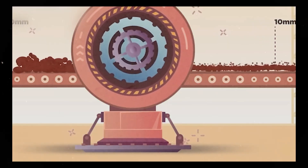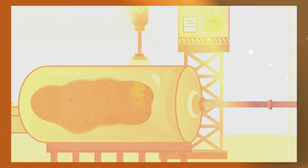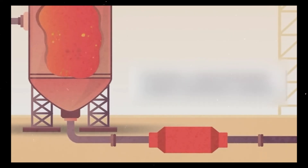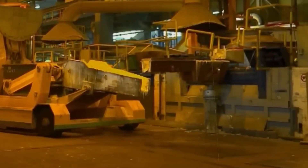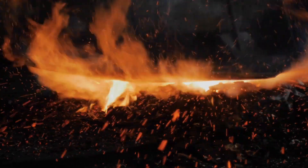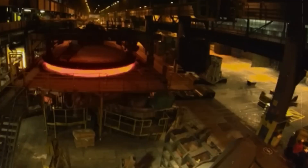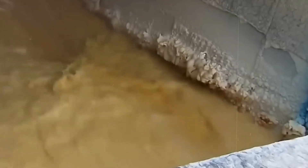The journey from raw bauxite to pure aluminum oxide involves a fascinating process known as the Bayer process. The bauxite ore is first crushed and then mixed with caustic soda to create a slurry. This mixture is then heated under high pressure in a digester, where the conditions are so extreme that the aluminum compounds dissolve into the solution, leaving behind impurities. Materials are transformed under temperatures ranging from 230 to 520 degrees Fahrenheit and pressures up to 50 PSI. The solution that emerges, now freed from the bulk of its impurities, resembles dark coffee.